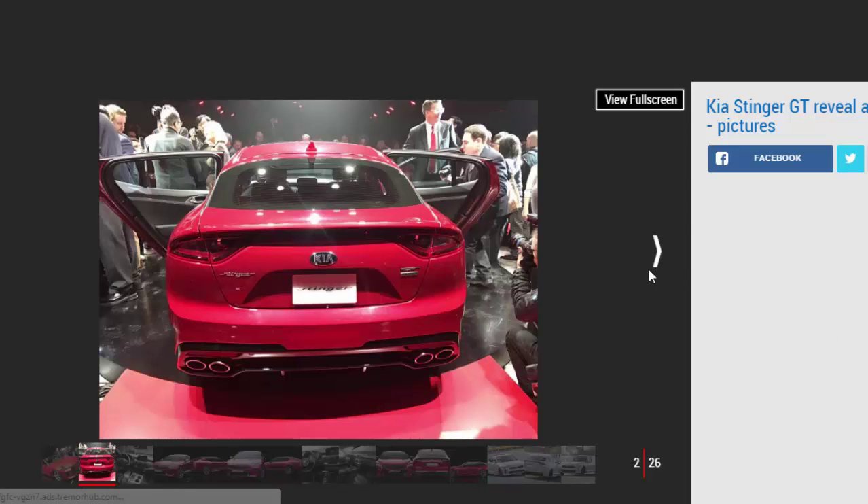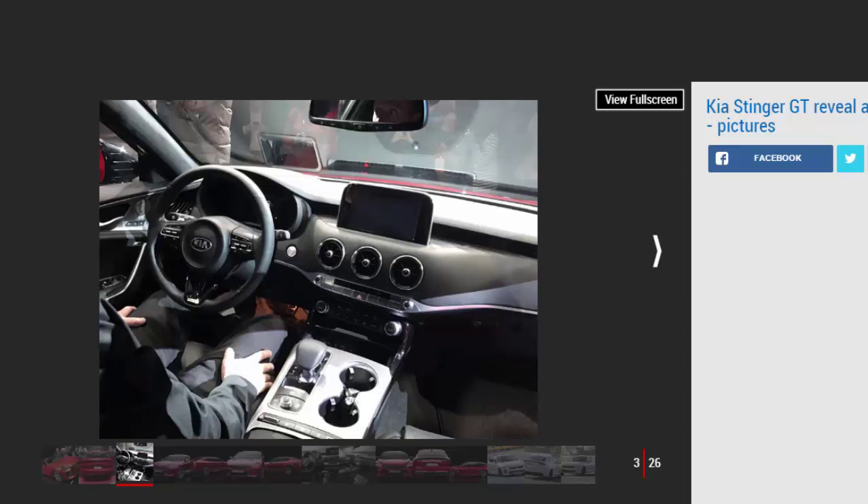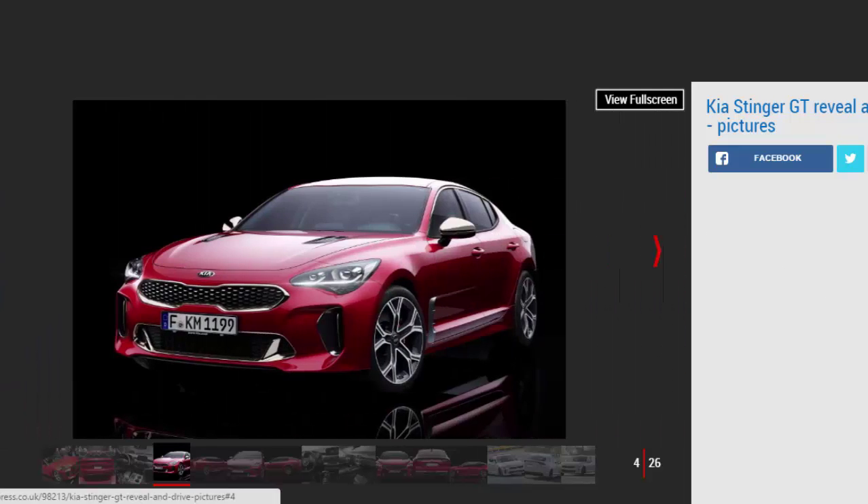Revealed at this week's Detroit Motor Show, the 365BHP newcomer takes its inspiration from the Kia GT concept that was first seen at Frankfurt six years ago. It will arrive in the UK in September, with an anticipated list price of £43,000.